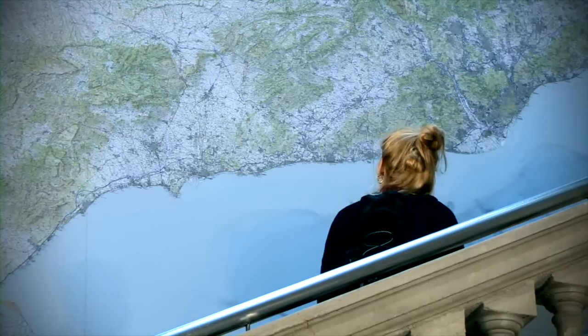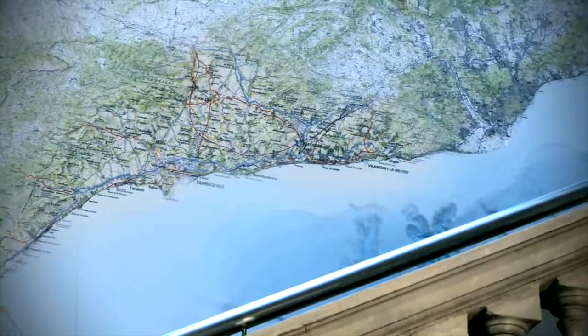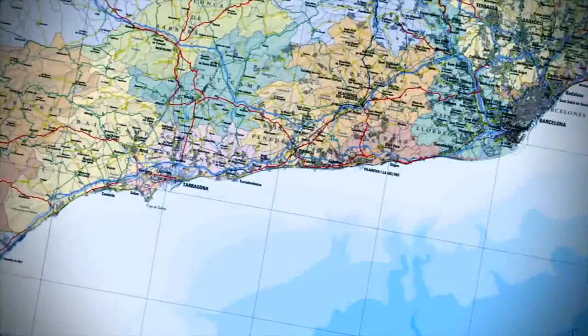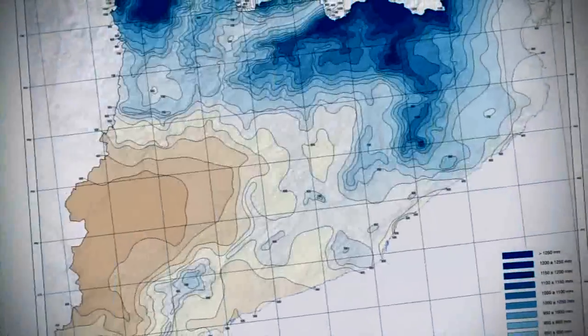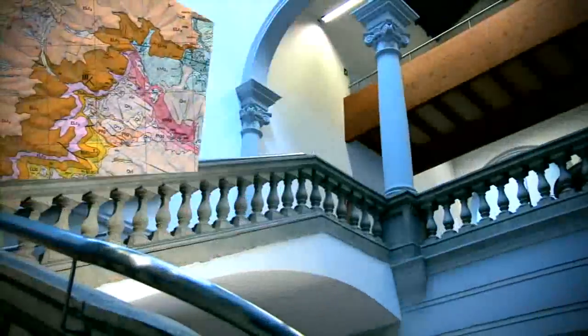La cartografia consisteix a representar gràficament un territori. Els documents que suporten aquesta representació són diversos: mapes, cartes, plànols, atles, fotografies, perfils, globus terràquis... depenent bàsicament dels usuaris als quals s'adrecen.